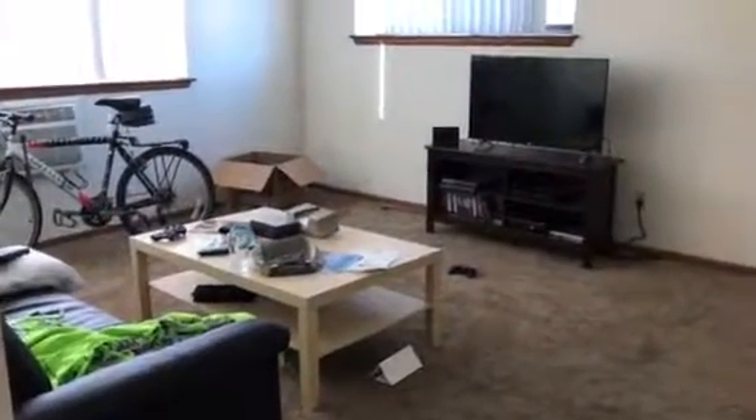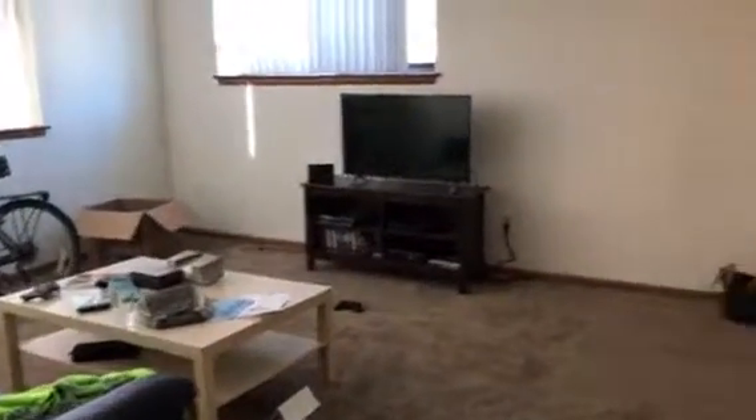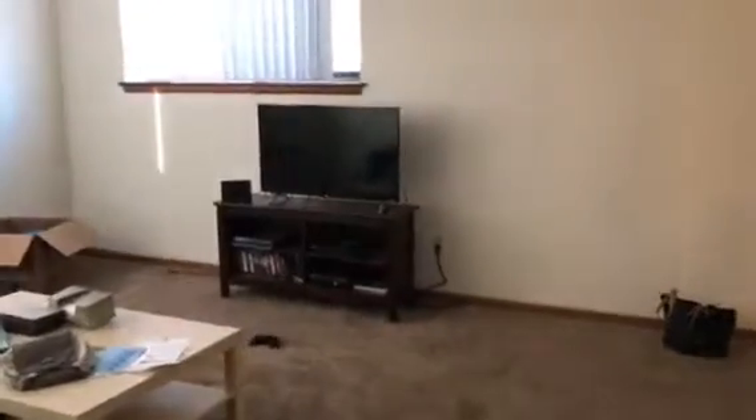Hi and welcome to this garden level one-bedroom located at 310 8th Street Southeast. This is a great unit because you have so much natural light.